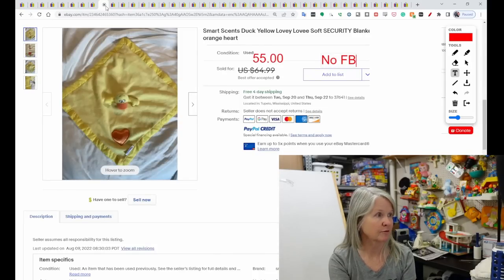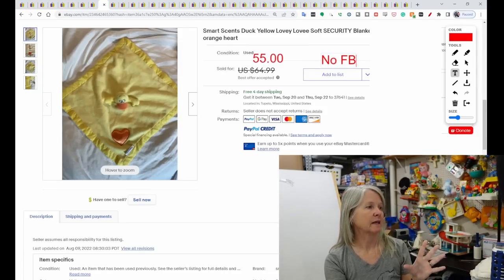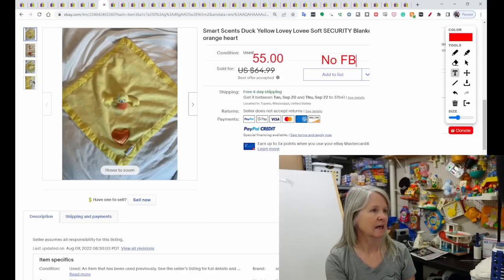I've not heard of this brand before — it was called Smart Sense Duck Yellow Lovey. It sold for $55. I have a feeling the little heart on it is probably a squeaker just because it looks raised. I pick up all loveys, but I don't remember picking up one of these before. It's got a cute cartoonish face on the duck.